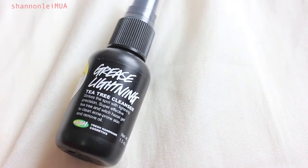I also got Grease Lightning. This is a tea tree cleanser slash spot treatment for incoming blemishes. I've heard so many great things about this. Since I do break out during that time of the month, I figured it would come in handy, and considering I've heard so many great things about it for the past few years, I had to have it.